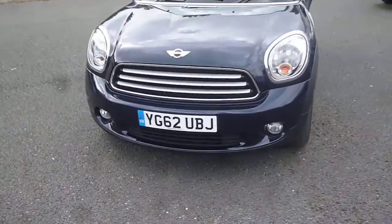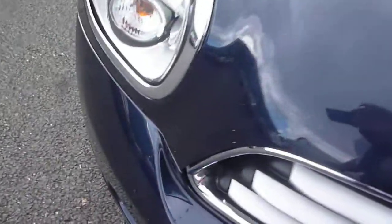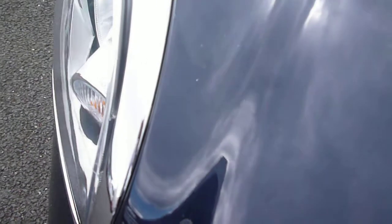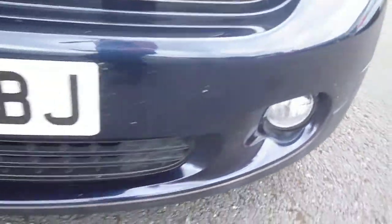Nothing major on the vehicle, but a couple of smaller items to point out as we go round. The bonnet does have numerous small stone chips — hopefully you can pick them out, it being a cloudy day and a dark colour — all across the front half of the bonnet, and similar small stone chips to the front bumper.